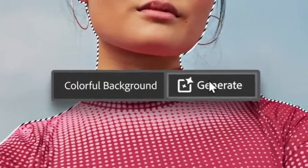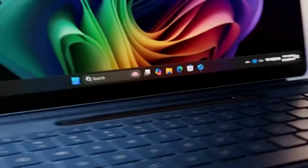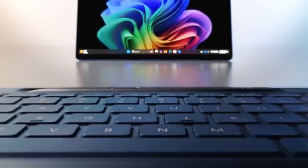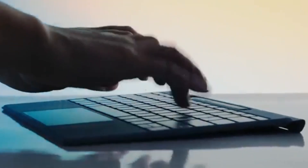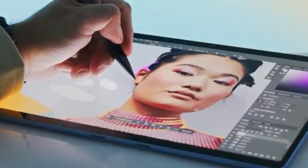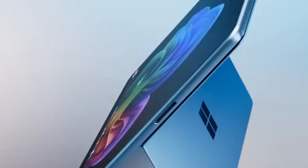One thing to note is that Microsoft has already released the Surface Pro 9. It's identical to the Pro 8 in design — it just has a faster Intel 12th-gen processor. The performance increase likely isn't noticeable in light productivity workloads, so you aren't missing out on much.